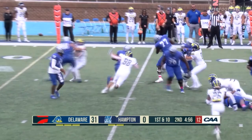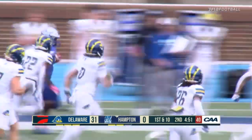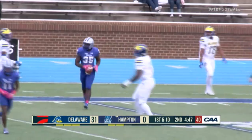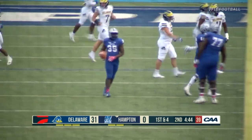On second down and two, they go right back to Robinson — a big burst across midfield. There goes Robinson across the 30-yard line. And that is the biggest play of the day for Hampton — boy, was it needed.